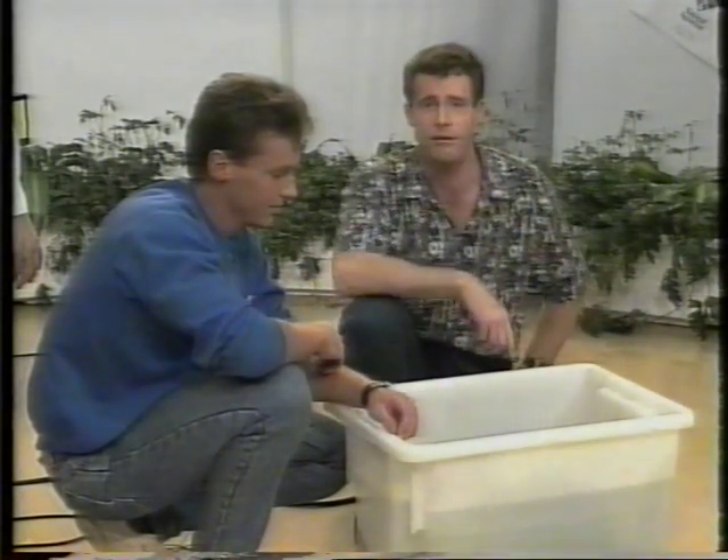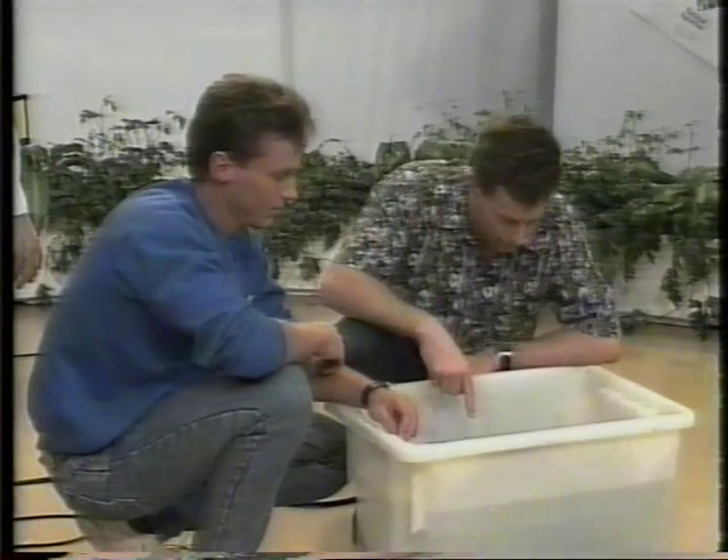With me at the moment I have Steve from the National Aquarium in Canberra. Steve, you've got a shark in here. What's some sharks there? It's a Port Jackson shark.